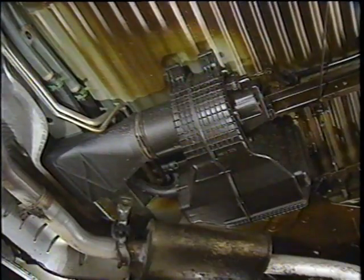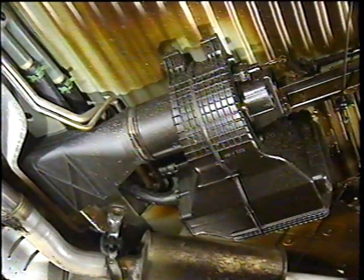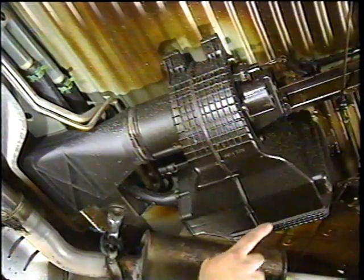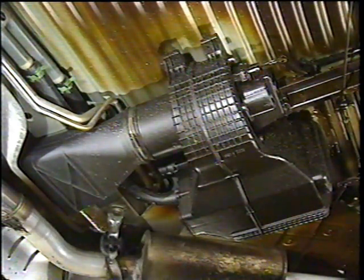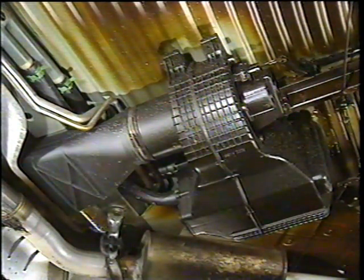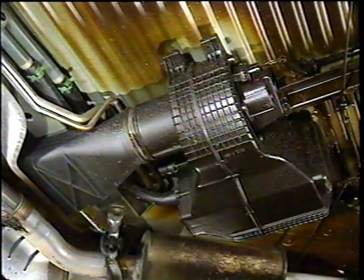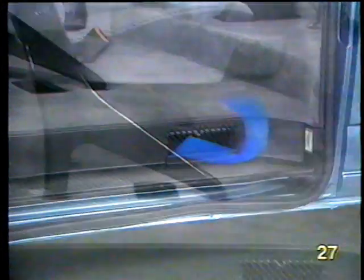A rear heater is standard equipment on all Eurovans, with components located under the center of the vehicle. Engine coolant is supplied to the heater core by two hoses, and a separate blower motor forces air through the heater core and out an adjustable vent inside the vehicle. Air is drawn in at the step at the sliding door, and the heater vent pulls up from the floor, helping distribute heat evenly throughout the rear passenger and cargo area.